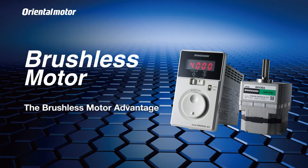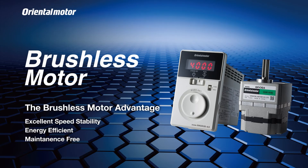Introducing the many advantages found using brushless motors from Oriental Motor. The brushless motor advantage features excellent speed stability, high efficiency, and a maintenance-free solution for machine designs.